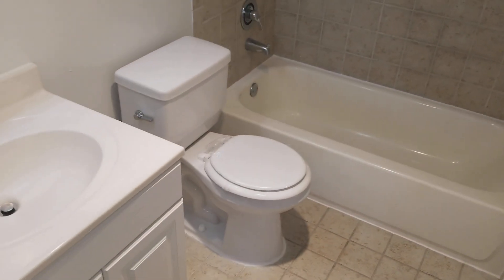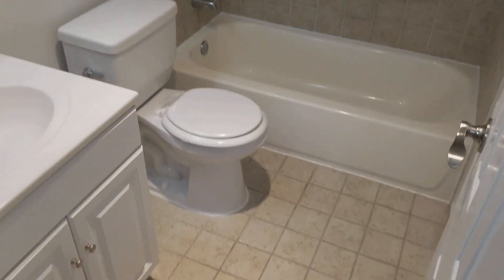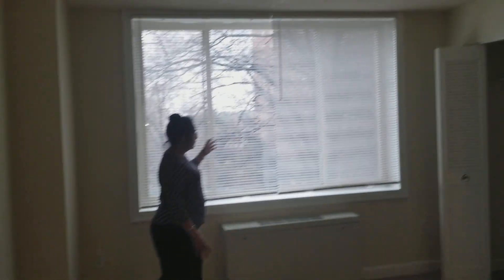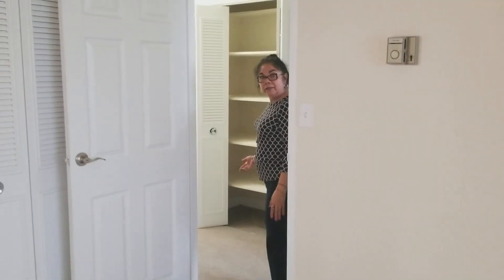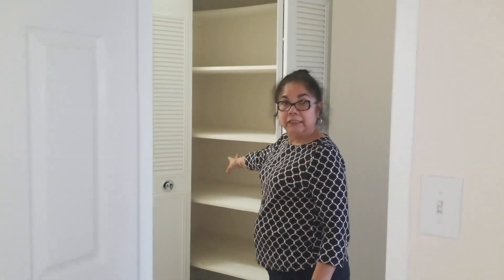And this is the master bathroom. As you can see, the ceramic tile, ceramic floor. And here, more closet space again. More natural light because of the size of this window. And look at more closet space right here with shelves. This could be your linen closet.